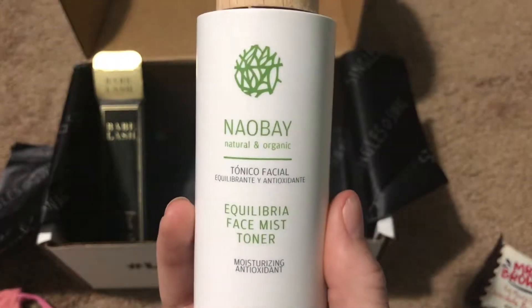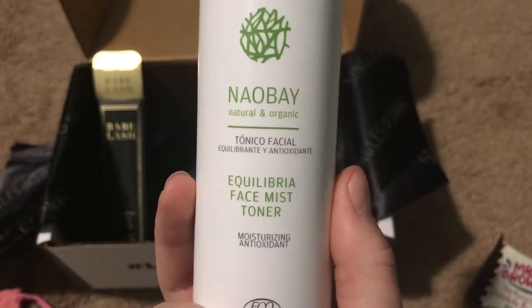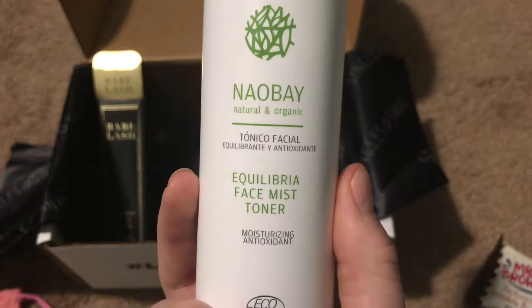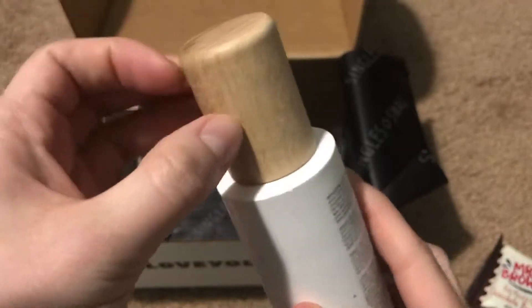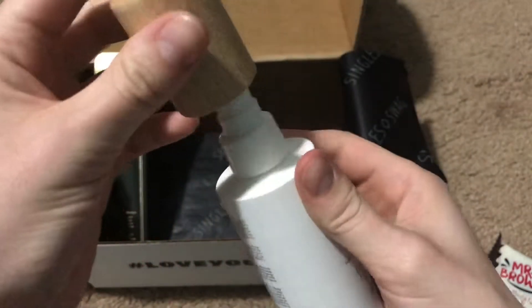And the last thing in here is by Niobe Natural and Organic — it's the Equilibria face mist toner and it's moisturizing. It's by organic cosmetics with very pretty detailing with a wooden cover, and it's a spray.